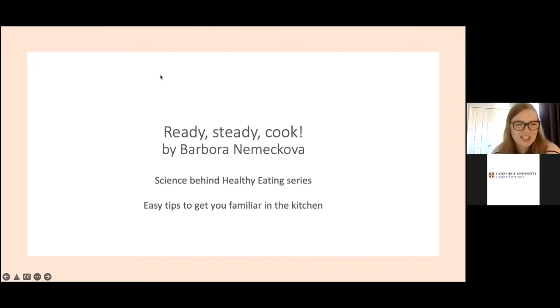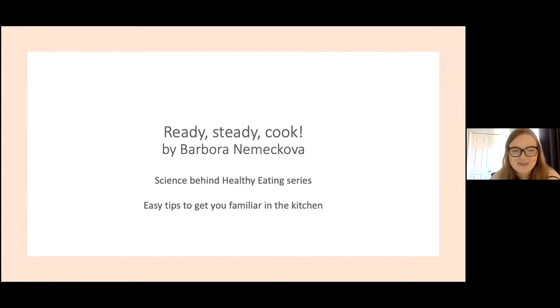Hello everybody, and thank you Jill for the introduction and of course thanks to the CBC Wellness Campaign for having me. My name is Barbara Nemikova and I'm following up on the knowledge you've hopefully gained from the previous talks in the Science Behind Healthy Eating series, previously delivered by Professor Pete Wilde and Molly Miller. I'll be showing you some basic principles of cooking — a bit of an applied approach, I would say.